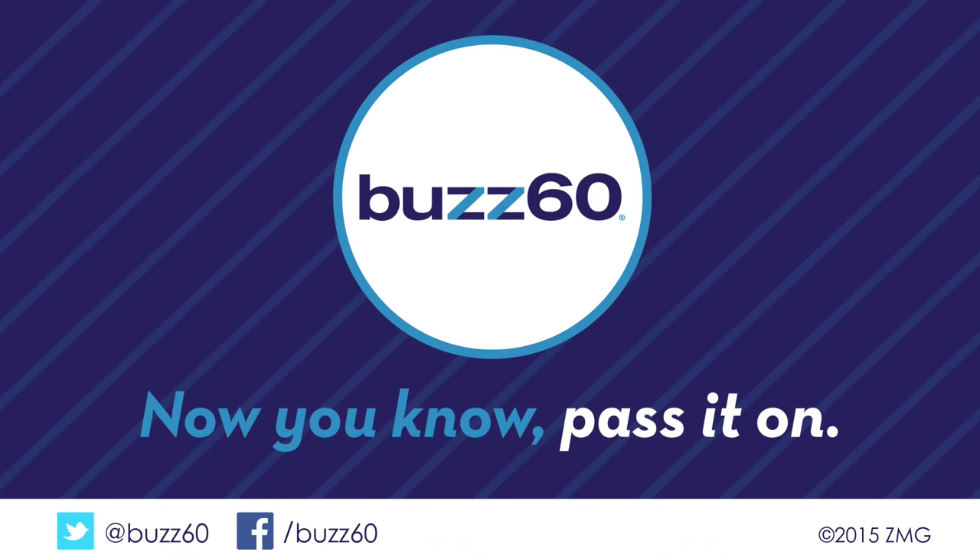If they're really that bad, just leave them for Santa on Christmas Eve — you know he'll eat them. Buzz60. Now you know. Pass it on. We'll see you next time. Bye.